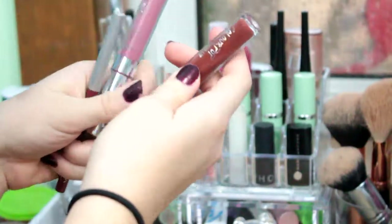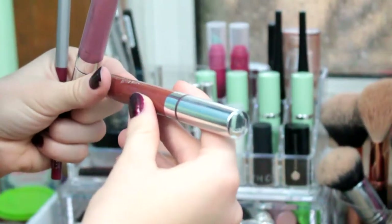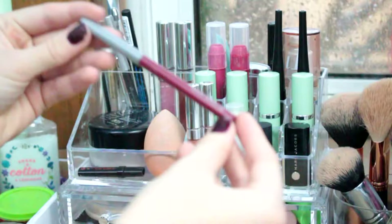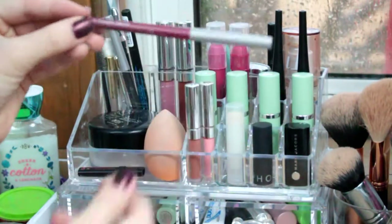In here, I have my only two ColourPop lipsticks — they're both ultra matte. This one is Limbo, and this one is Lumiere 2. And then I have this Clinique Lip Liner in the shade 08 Intense Cosmo.